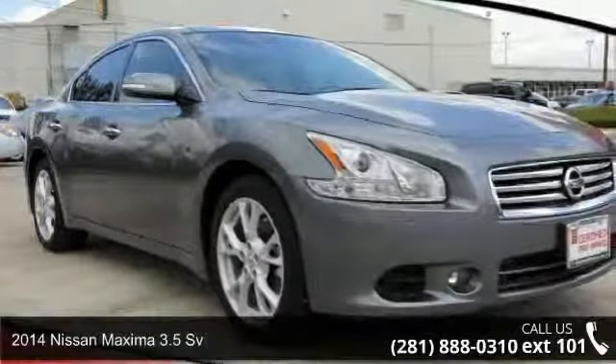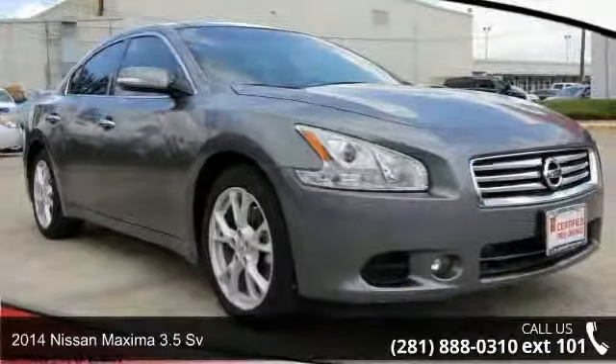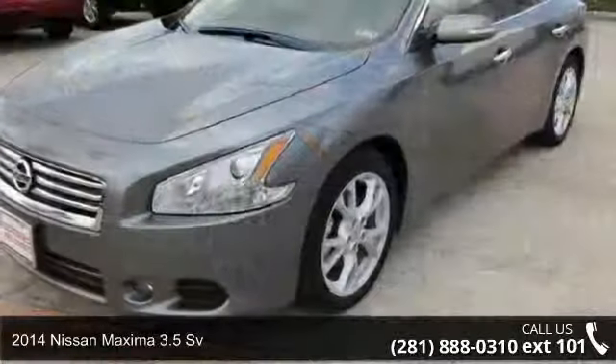Imagine yourself in this 2014 Nissan Maxima. This may be the set of wheels you've been looking for.